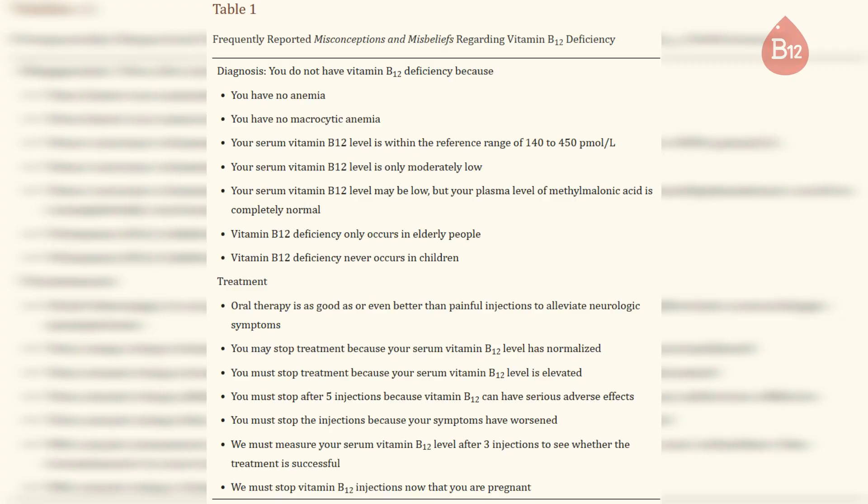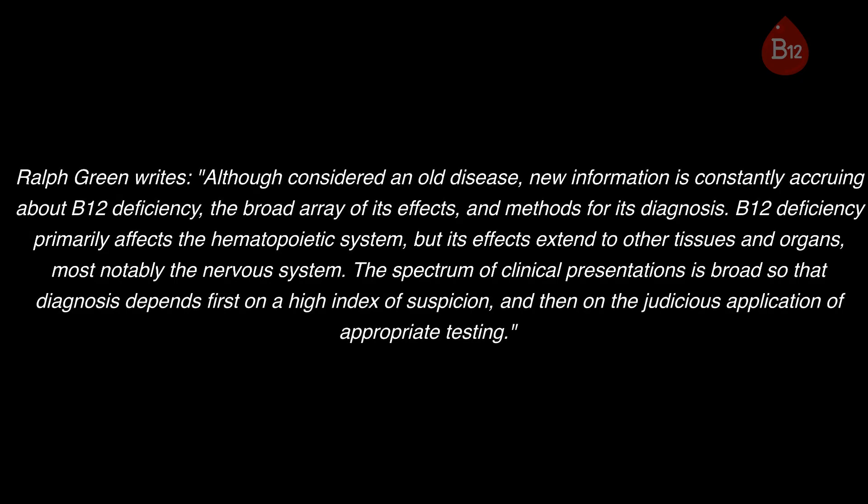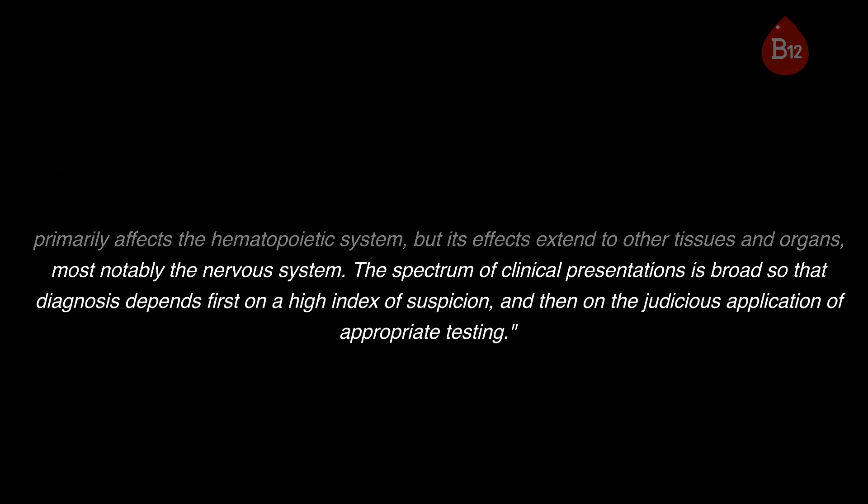Please pause the video and read this very important published paper on frequently reported misconceptions and misbeliefs regarding vitamin B12 deficiency. Ralph Green writes: although considered an old disease, new information is constantly accruing about B12 deficiency, the broad array of its effects, and methods for its diagnosis. B12 deficiency primarily affects the hematopoietic system, but its effects extend to other tissues and organs — most notably the nervous system. The spectrum of clinical presentations is broad, so that diagnosis depends first on a high index of suspicion and then on the judicious application of appropriate testing.